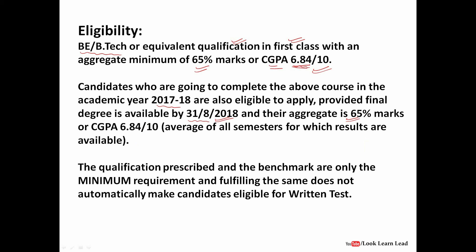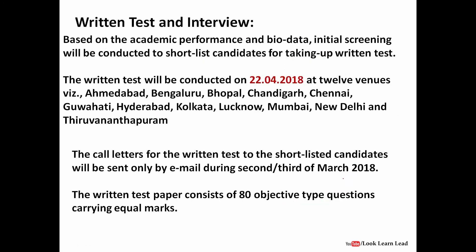The qualifications prescribed are the benchmark — these are only the minimum requirements. Having 6.84 CGPA doesn't mean you would automatically be eligible for the written test. There is a shortlisting criteria based on academic performance, that is your CGPA or percentage, and bio data — which includes experience and any internships. Initial screening will be conducted to shortlist candidates for the written exam.